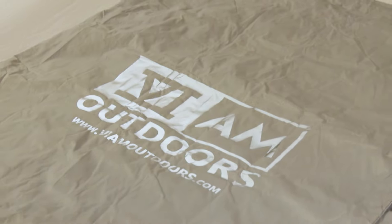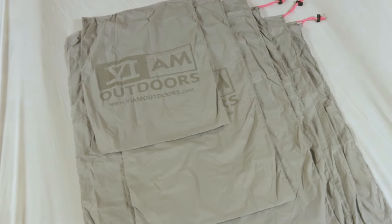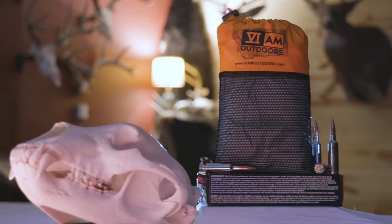I'm holding the Hunter kit, and this consists of six different bags: four at 24 by 38, one at 16 by 33, and one at 16 by 22. Perfect size for elk, caribou, maybe a black bear — that larger game.